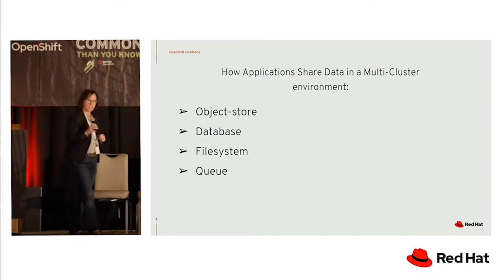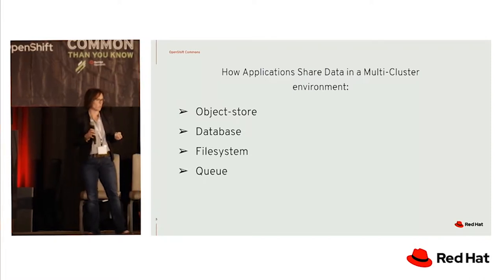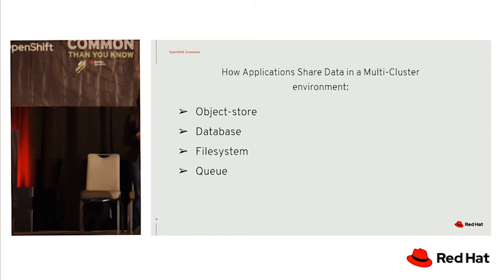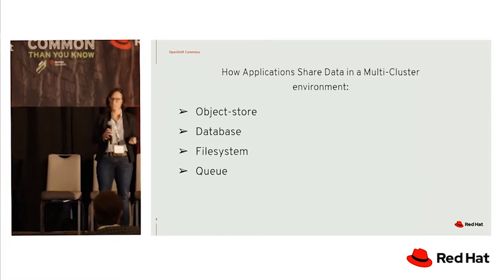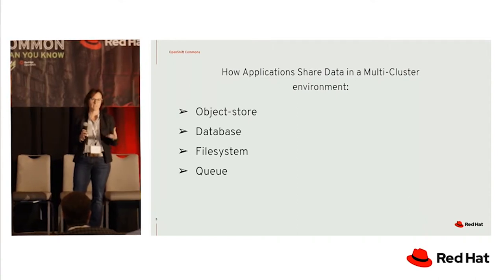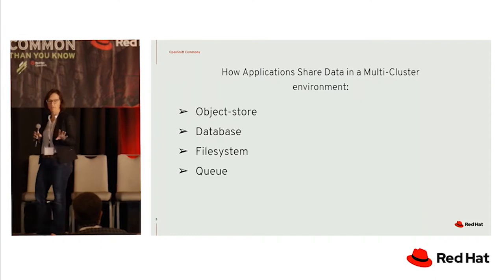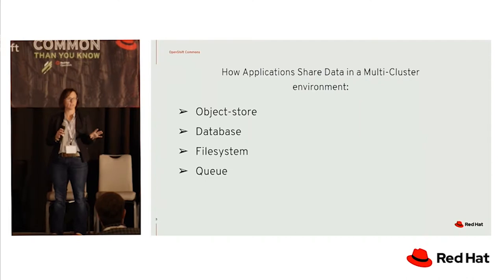There are lots of different applications in AI and ML, and how do we share data within those? The typical four things we share are an object store, a database, a file system, or a queue. Almost every slide I've seen has evidence of that — Postgres, Kafka, Splunk — showing this is what we're using between clusters. Today I really want to focus on object store and what we're doing that's a little bit different in the community.